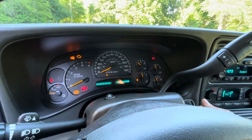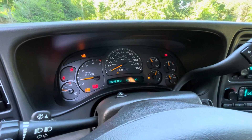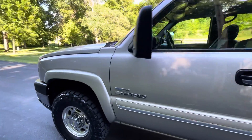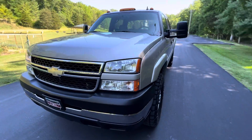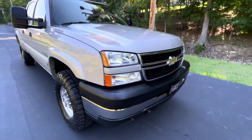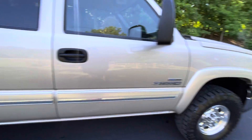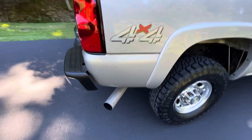Go ahead and start it up for you. Excellent oil pressure. Almost can't tell it's a diesel — it idles so quiet. Absolutely no noises or ticks coming from it. She is dead quiet.